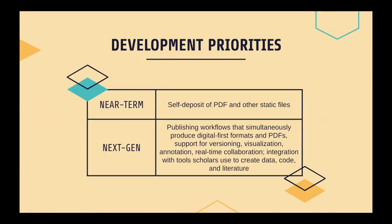In the near term, our development priorities look like self-deposit of PDF and other static files, which is really important to facilitate ease of deposits for scholars. Next-generation institutional repositories might support publishing workflows that simultaneously produce digital-first formats and PDFs, that natively support versioning, data visualization, embedded annotation, and real-time collaboration on documents and other content. And integration with tools that scholars use to create data, code, and literature. That last one isn't even that speculative when you look at projects like Zenodo or Figshare that already integrate with GitHub and other places where scholars are producing and maintaining code and data.